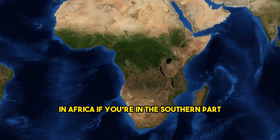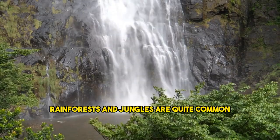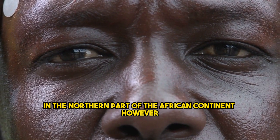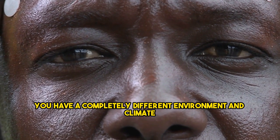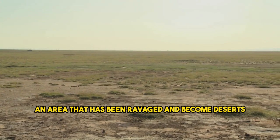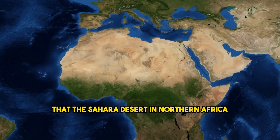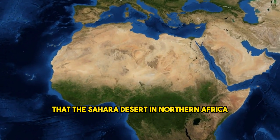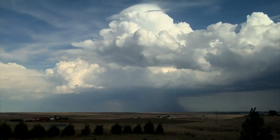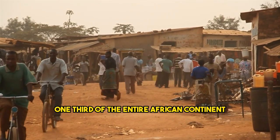In Africa, if you're in the southern part of the continent, you'll be around lush vegetation. Rainforests and jungles are quite common. In the northern part of the African continent, however, you have a completely different environment and climate — an area that has been ravaged and become deserts. These differences are vast. The Sahara Desert in northern Africa is so large that it can swallow Spain 18 times over. It covers one-third of the entire African continent.